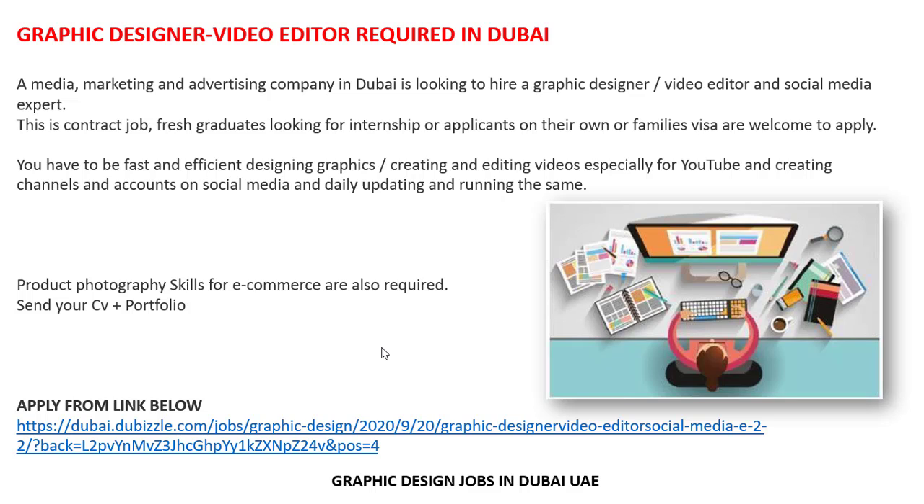If anyone is interested in this job, you can easily apply using the link given in the description. You can easily send your updated CV plus your portfolio link using that link. Fresh graduates can also apply. Product photography skills and e-commerce experience are also required, along with video editing and graphic design skills.